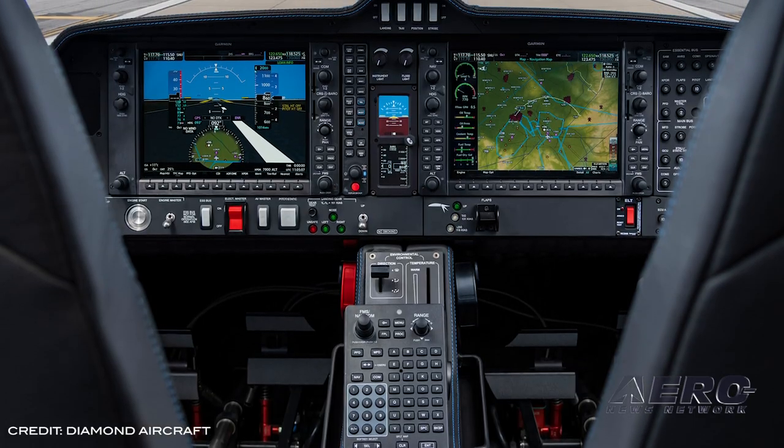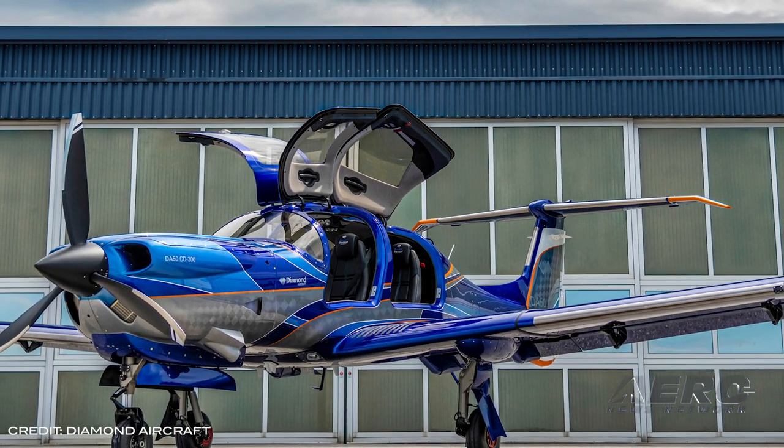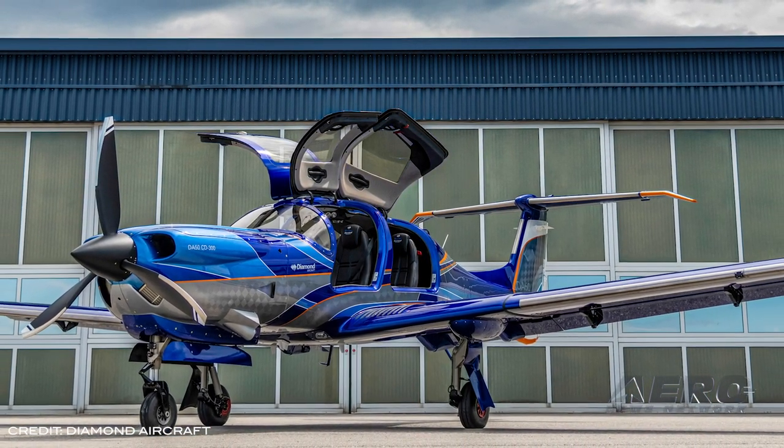The all-carbon composite airframe incorporates advanced aerodynamics with the latest in passive safety technology. EASA type certification is well on its way for late summer, and FAA certification will start right after, expected at the end of 2021. The first deliveries of the DA50RG are expected by the end of quarter one in 2021.